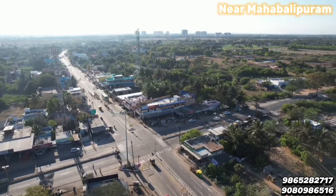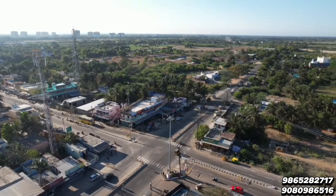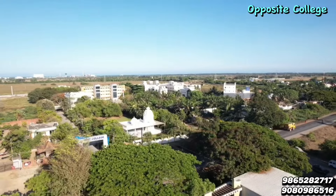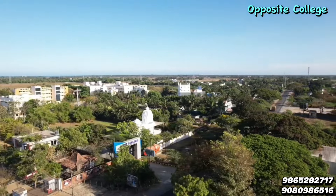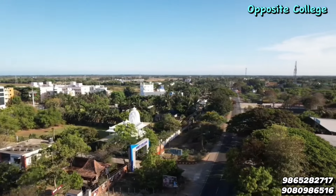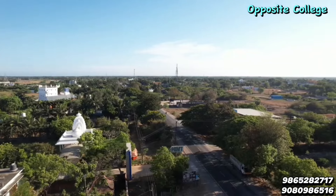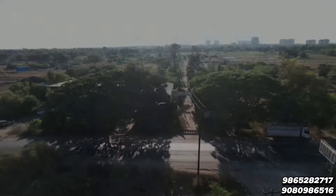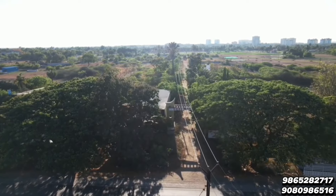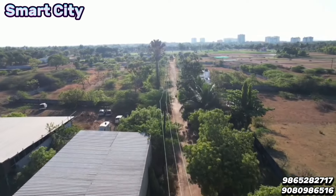Hi, hello friends. Welcome back to ECR IL Properties. We are going to see a beautiful property — a prime location in Arumya, with a natural ambience at the junction. We are going to see nearby buildings and a small community in Arumya. This is an ECR IL community property.